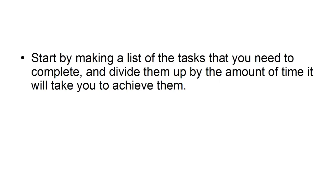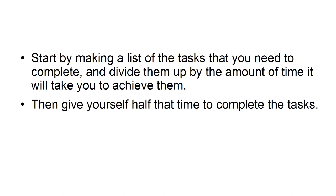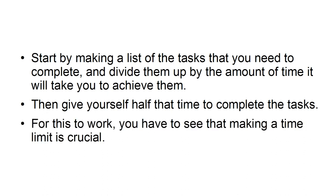Start a race against the clock. Start by making a list of the tasks that you need to complete and divide them by the amount of time it will take you to achieve them. Then give yourself half the time to complete the tasks. For this to work, you need to see that making a time limit is crucial. You need to treat it like any other deadline and see them as unbreakable.